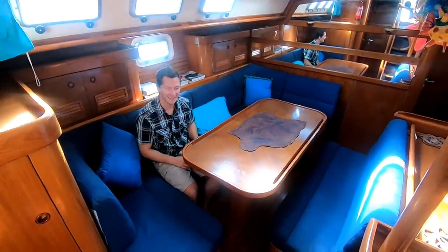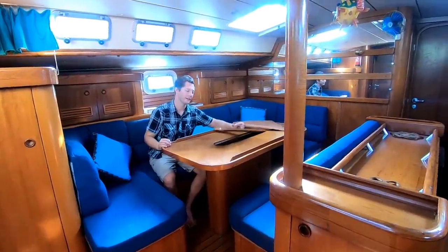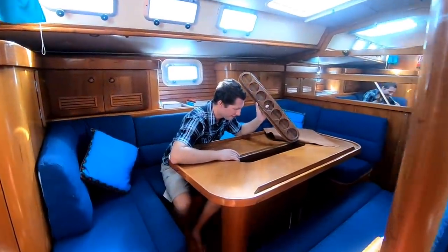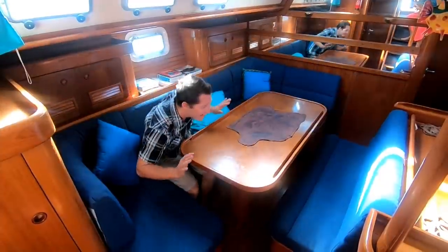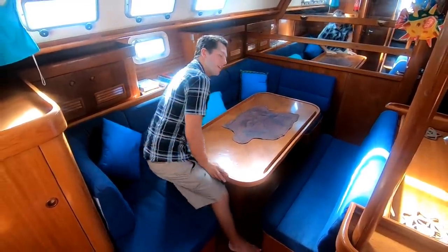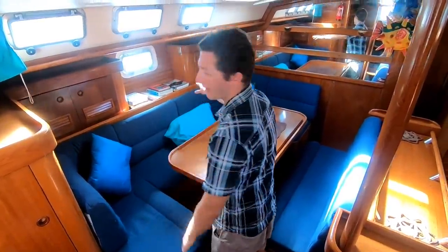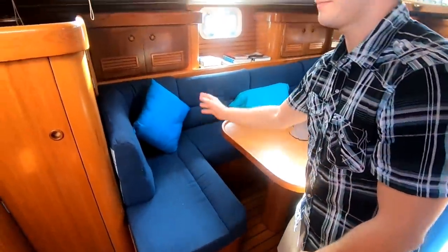Hey guys! This is the salon. The table has got this really cool storage for holding your spirits and wine bottles. The table is fairly big with lots of seating all the way around. There is lots of storage in the cabinets behind. Under all the seats there is also additional storage.